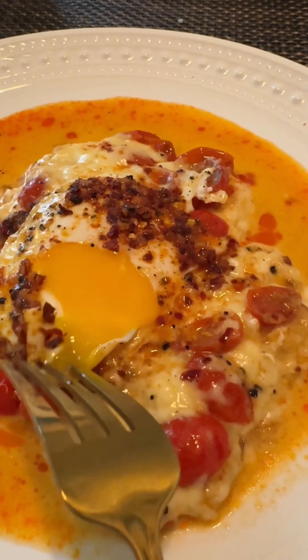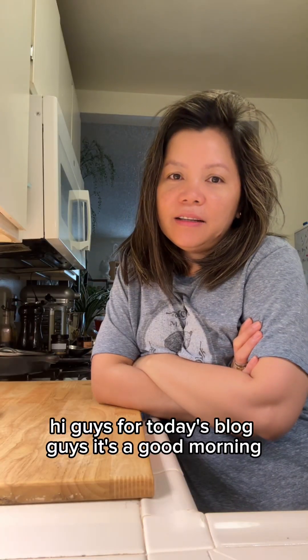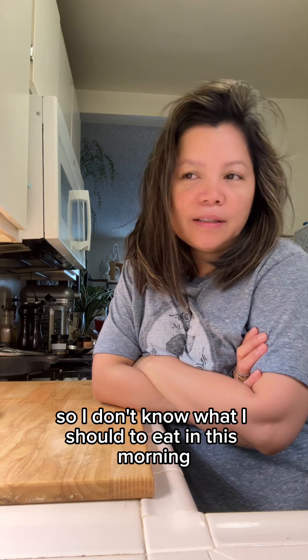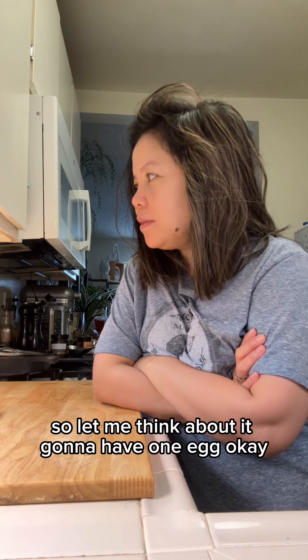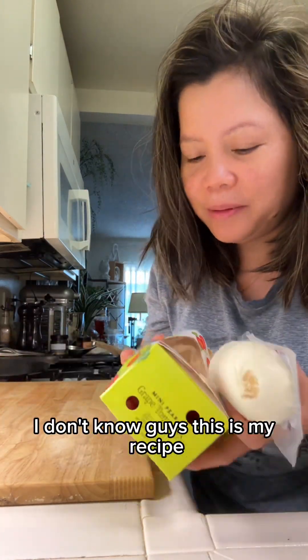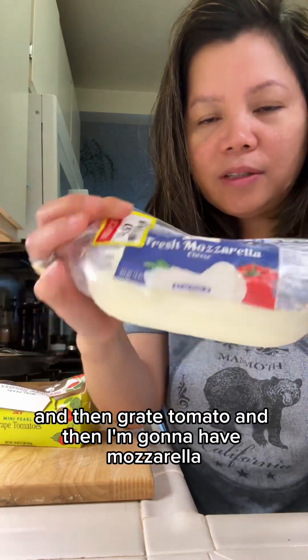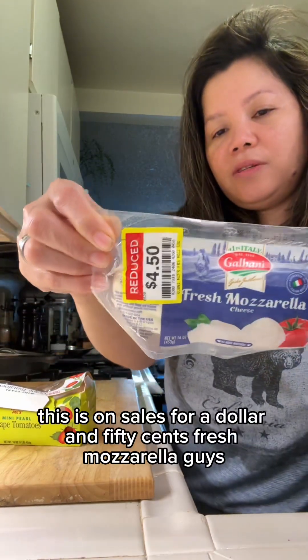Good morning guys, welcome to today's vlog! I don't know what I should eat this morning, so let me think about it. I'm gonna have one egg — this is my recipe — and then a tomato, and then I'm gonna have mozzarella. This is $0.40 and 50 cents, fresh mozzarella.